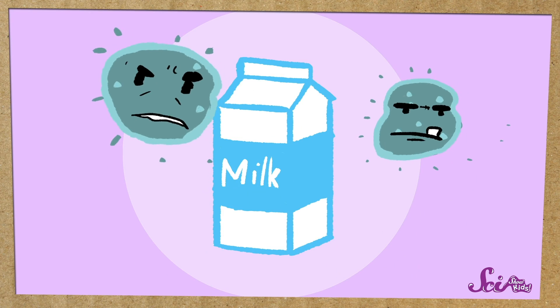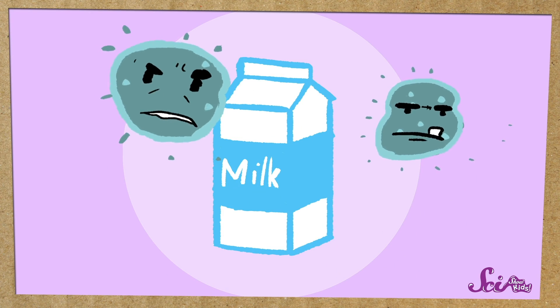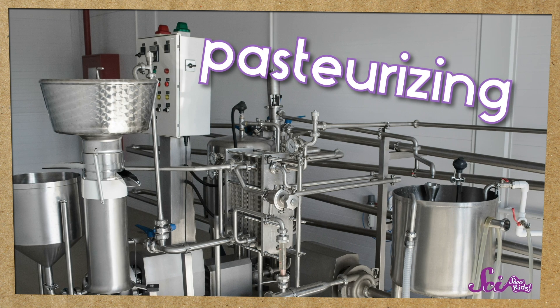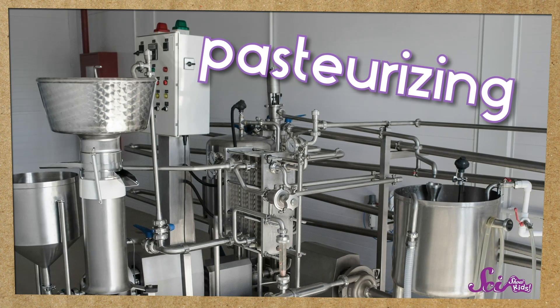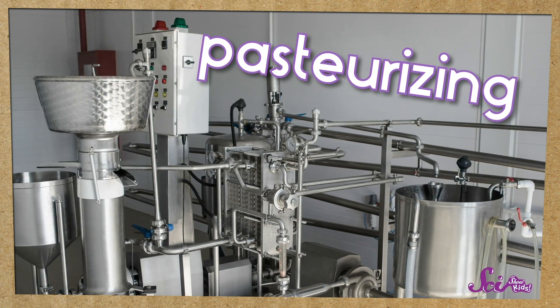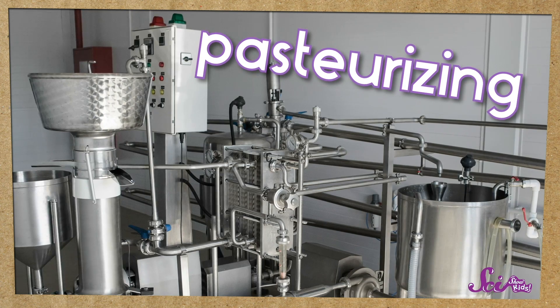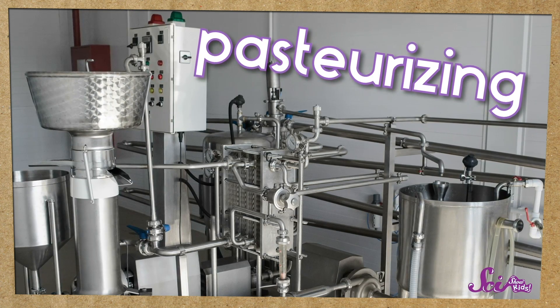Before yogurt makers add this special good bacteria to the milk, they first get rid of any bad bacteria that could make you sick by pasteurizing the milk — heating it up. That kills any bad bacteria that might be hanging around. We do this for all sorts of stuff that's made from milk: yogurt, of course, and also cheese and butter.